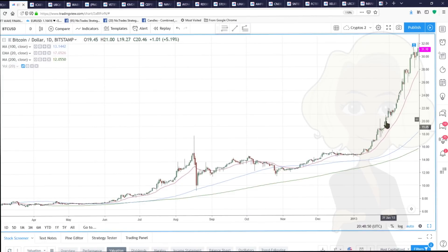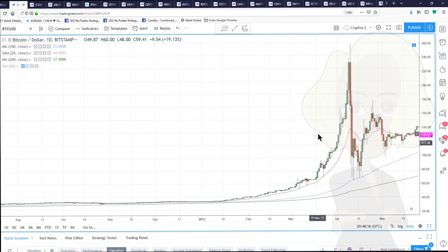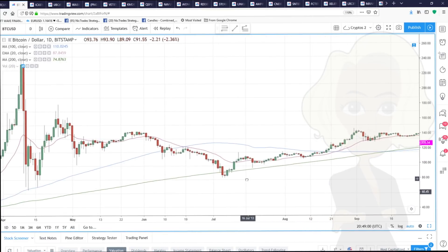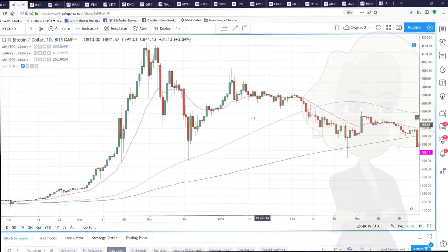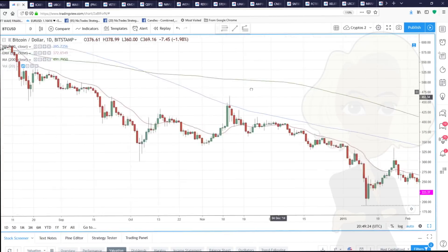In January 2013, this is the only month where I can find that Bitcoin rallied all month. Moving along to 2014, January 2014 we made a high on the 6th of January and sold off for the rest of the month.